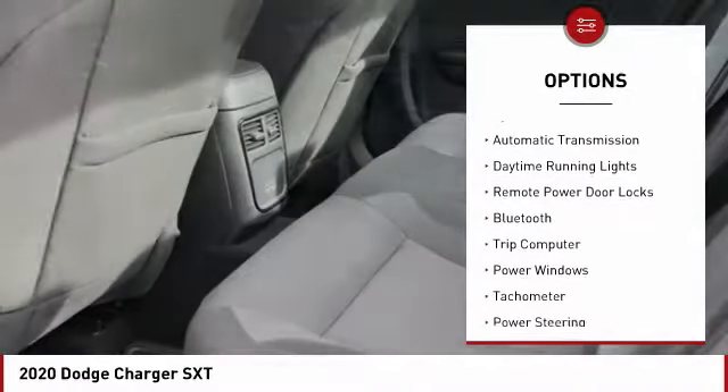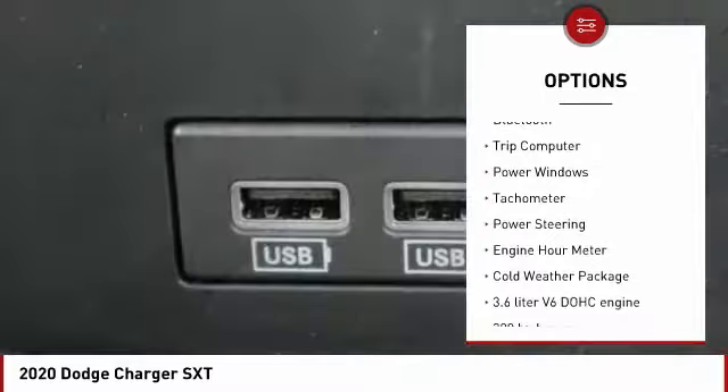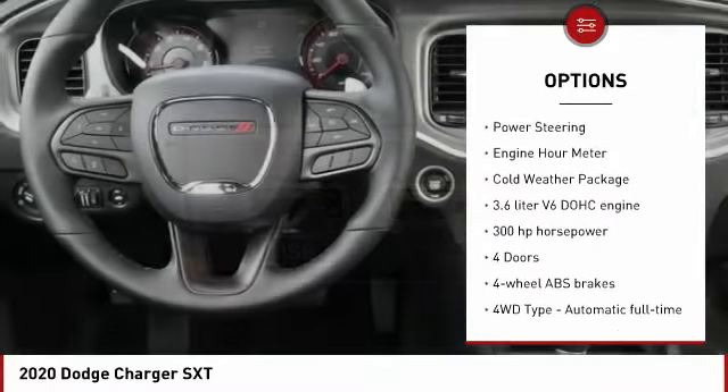Tire pressure monitoring system. Automatic transmission. Daytime running lights. Remote power door locks. Bluetooth.